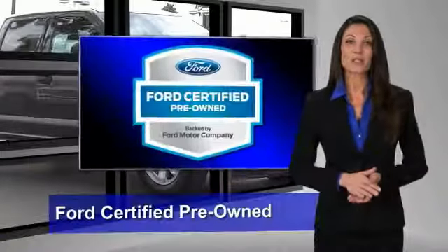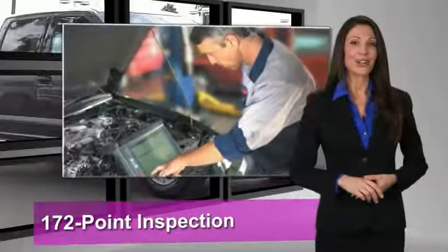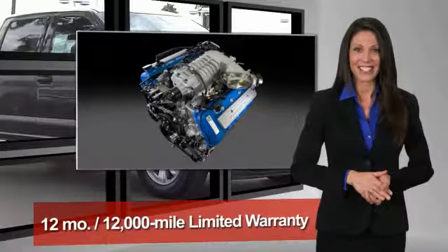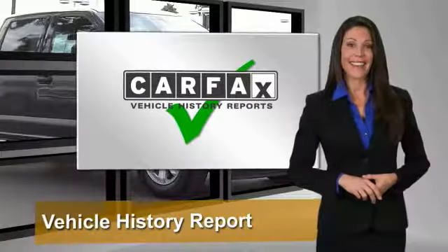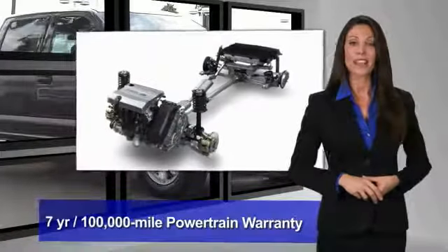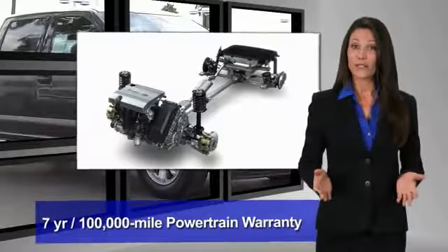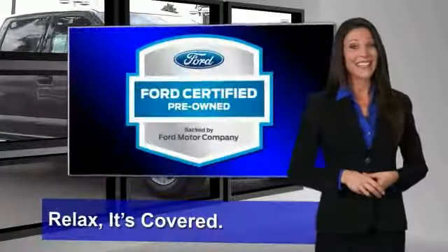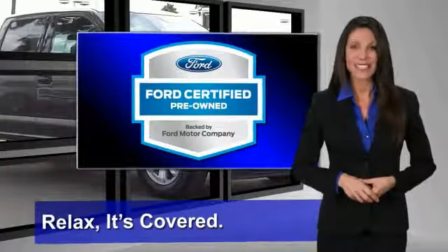This Ford Certified Pre-Owned vehicle has undergone a rigorous 172-point inspection by factory-trained technicians. We notice everything. Enjoy the confidence of the comprehensive limited warranty that offers coverage on more than 500 components. Relax, it's covered. See your dealer for details.